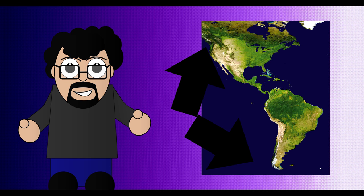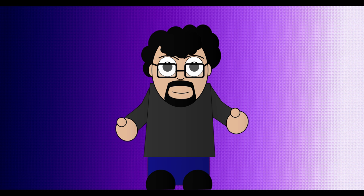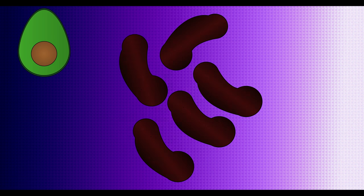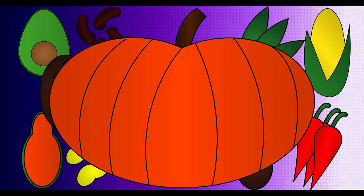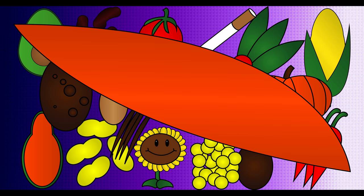Since the American continent runs north to south, there are a lot of different biomes and a lot more crop diversity than in Eurasia. Let's see if I can list all the plants they domesticated in one breath: avocado, beans, corn, cranberries, papaya, peanuts, peppers, pineapples, potatoes, pumpkins, quinoa, squash, sunflower, tobacco, tomatoes, vanilla, and yams.